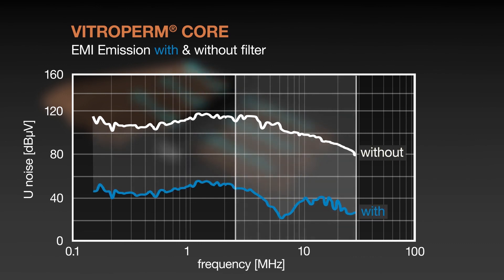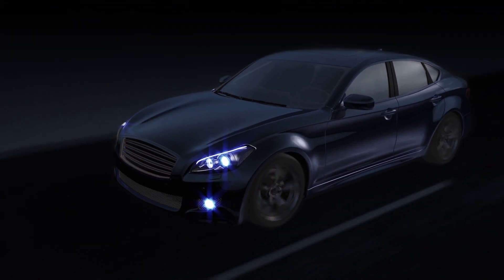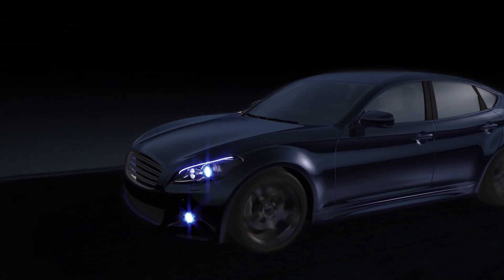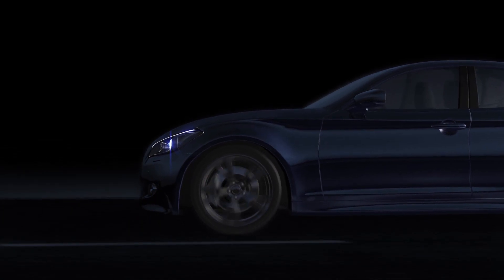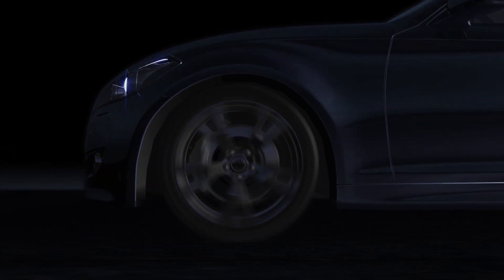In our daily experience with the ambitious and challenging projects of our customers, we determine that advanced materials are the key to progress. Vacuumschmelze — advanced materials, the key to progress.